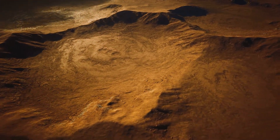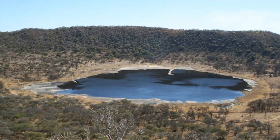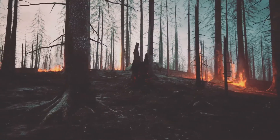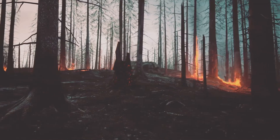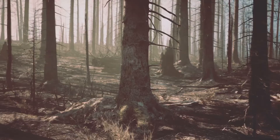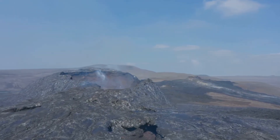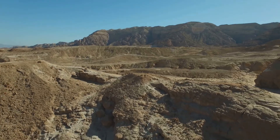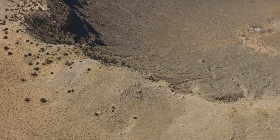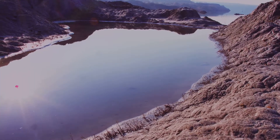The Vredefort impact happened when life was just getting started on Earth, and it changed everything for these early life forms. The impact generated enormous heat, causing huge fires across the planet. These fires destroyed a lot of life but also made room for new life to grow. The impact also released gases into the air, likely warming the Earth — harmful for some life but beneficial for others. Additionally, it brought important nutrients from inside the Earth to the surface, giving food to early life and possibly helping it grow faster.